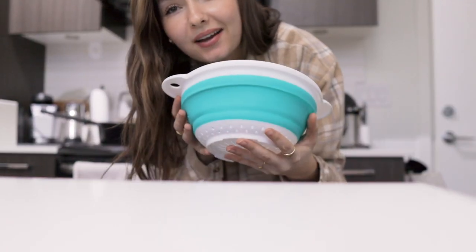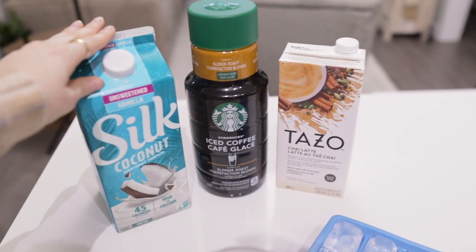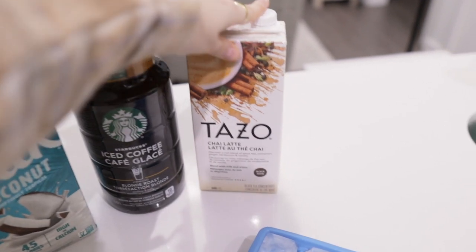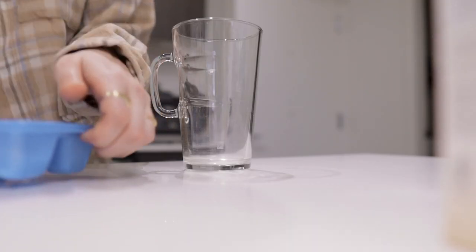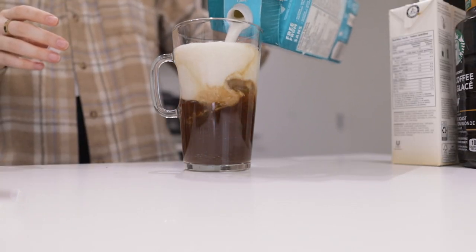Quick update from the last vlog: we got a new strainer — very similar to the old one except it doesn't have a handle, and it's a little bigger. For an afternoon coffee I'm making a dirty chai: Starbucks blonde roast iced coffee, Tazo chai concentrate — I wish Canada had more sugar-free chai options — and Silk coconut milk because I'm trying to cut back on oat milk. I eyeball the ratios every time, but this one came out mostly chai and it's tasty.